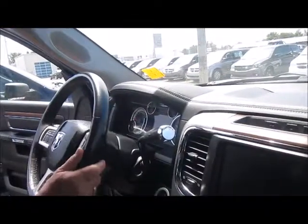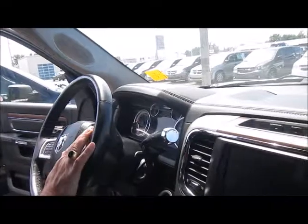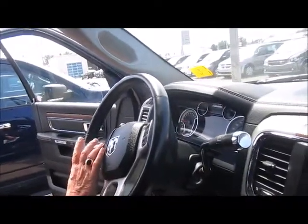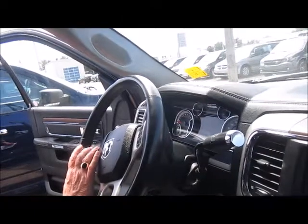Some of the other features on your leather-bound steering wheel include cruise control, your information center, and hands-free capability to connect your telephone — up to 10 phones on this particular unit.